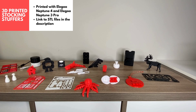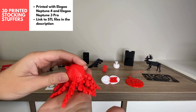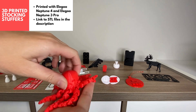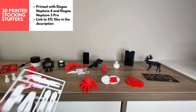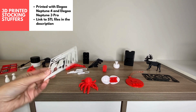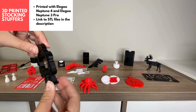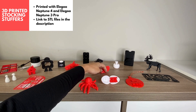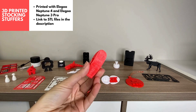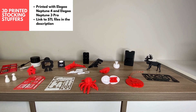Hi guys! Christmas is around the corner and I've got my list of my favorite 3D printed stocking stuffers for you today. I've got some fun toys, puzzles, and useful objects that will be sure to impress whoever is on your list. All of these are small items that can easily fit into a stocking and are easy to print at home with your 3D printer. The list of the 3D prints with the STL files will be in the blog post in my description. So let's get started!